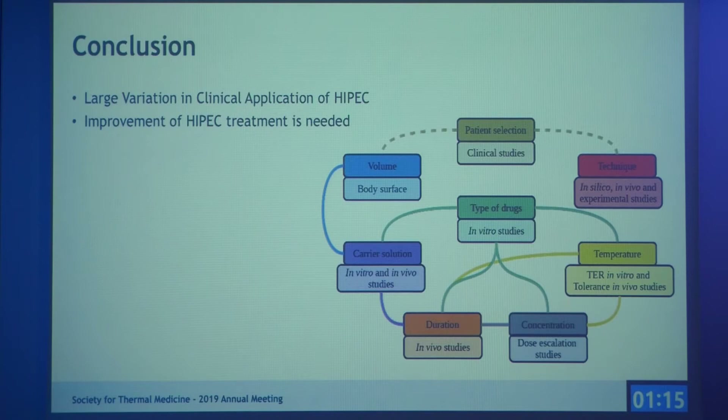In conclusion, there is a large variation in the clinical application of HIPEC and improvement is needed.